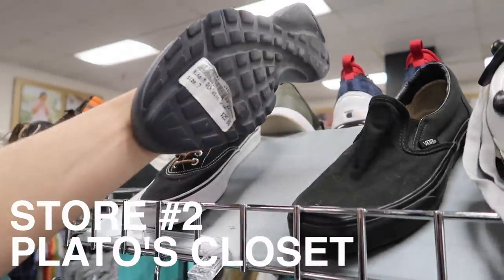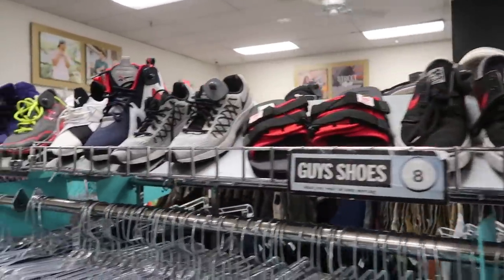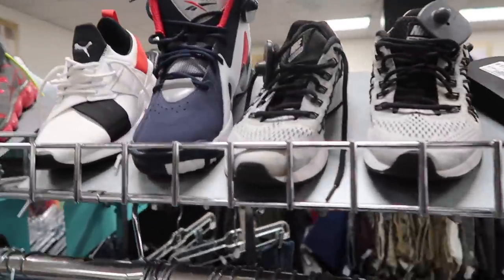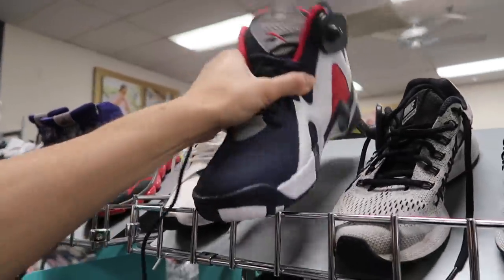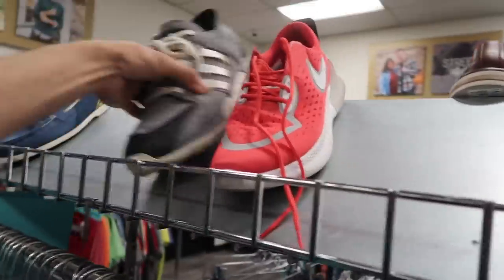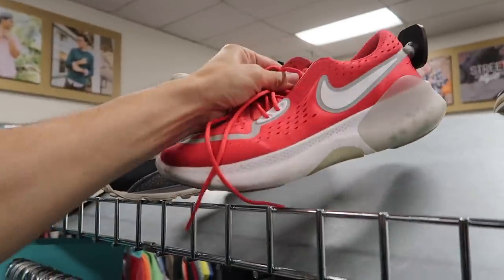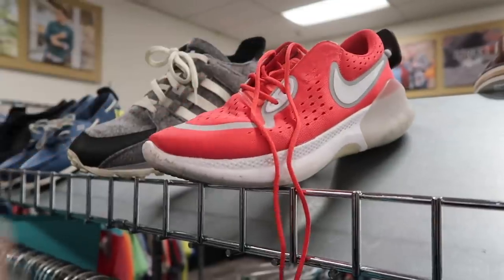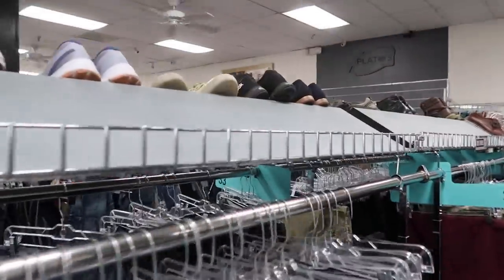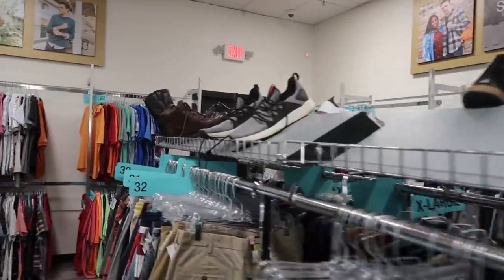On to Plato's Closet — let's see what they got. $25 Presto, Janowski, Zoom Pegasus right next to the Kamikaze 2 USA in a size 9.5 for $30. Over here we got EQTs for $25 in a size 10.5. Next to that, the Joyride — kind of has those Ohio State vibes — $55 in a size 10. Tailwinds again. Not much, empty aisles here. Some Roshes, Vans.